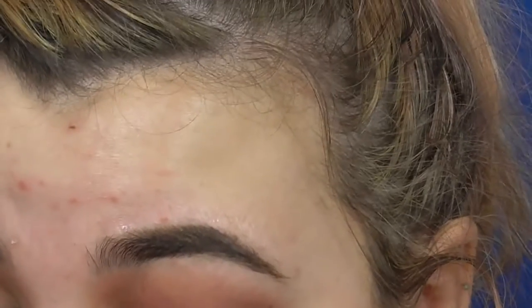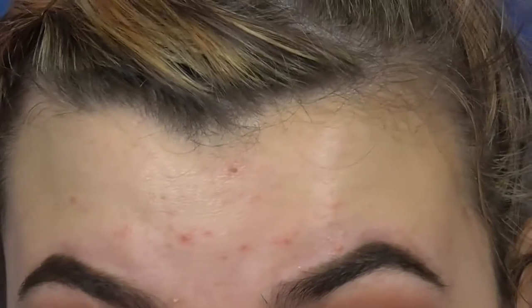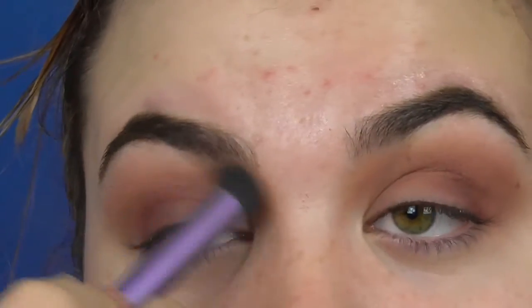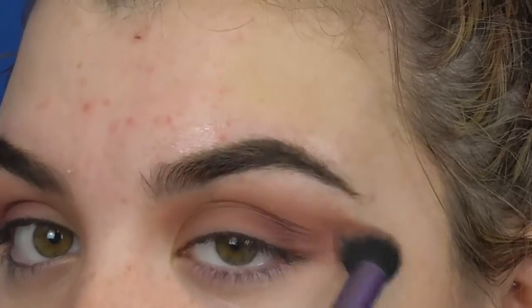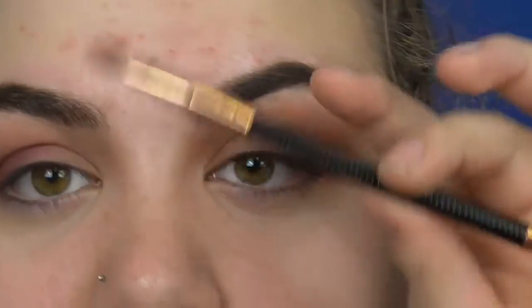I'm done with that. Now I'm going to take this little Revolution Flex brush and use the flat side to dip into the SoF Extra Spice palette.